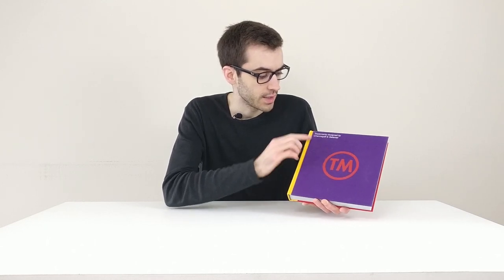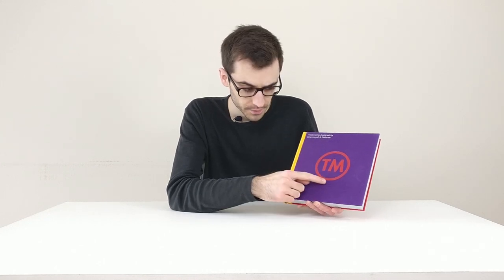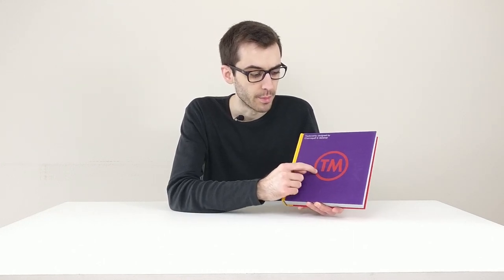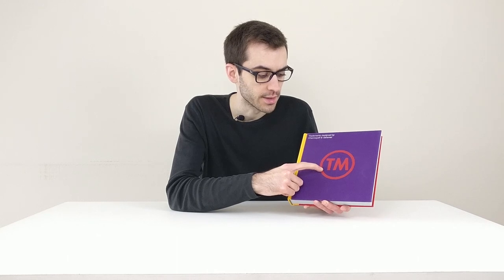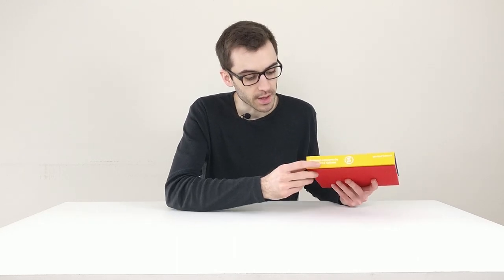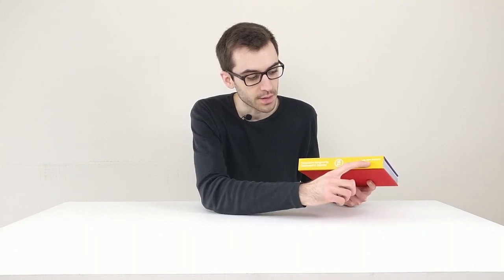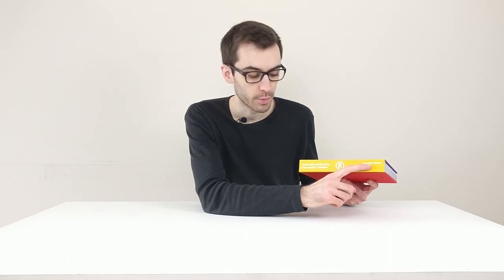At the front we see the title Trademarks Designed by Chermayev and Geismal, and in the middle a big red circle with the letters TM from trademarks. On the spine you get the information — again the title, the logo, and here the name of the publisher which is Lachsmulch Publishers.